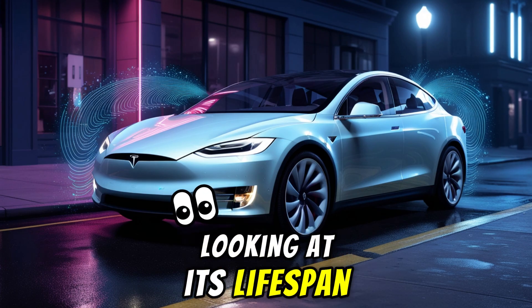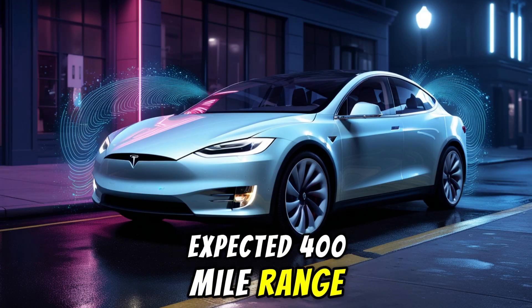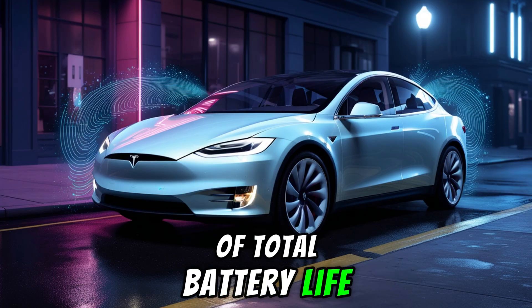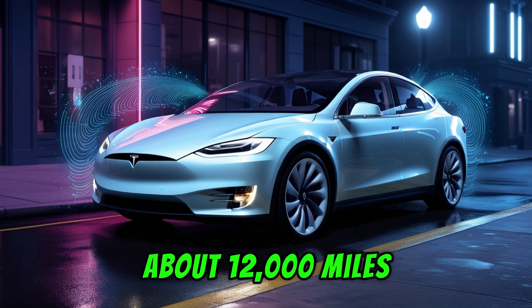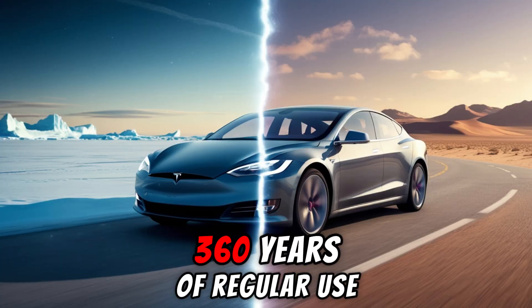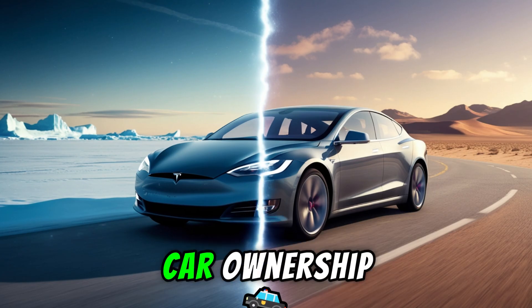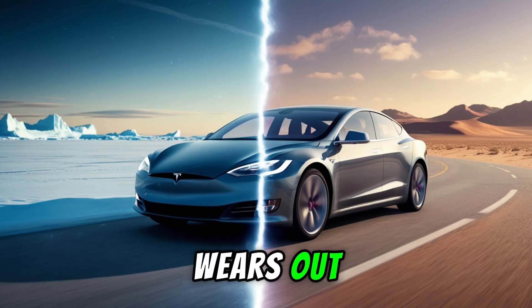Looking at its lifespan, 11,000 cycles at the Model 2's expected 400-mile range equals roughly 4.4 million miles of total battery life. For comparison, the average American drives about 12,000 miles per year, which means this battery could theoretically power a car for over 360 years of regular use. This changes everything about car ownership, turning the battery into a long-lasting asset instead of a part that wears out.